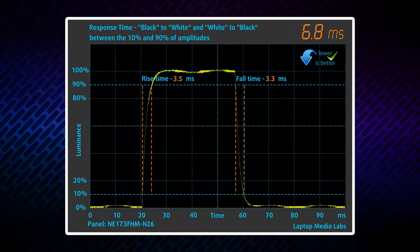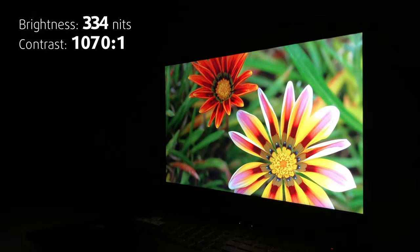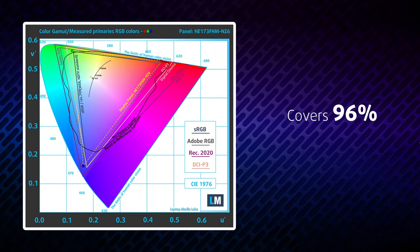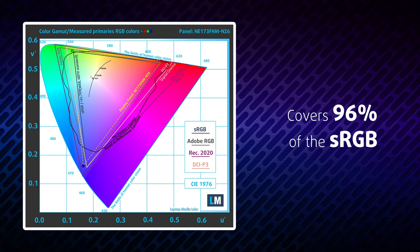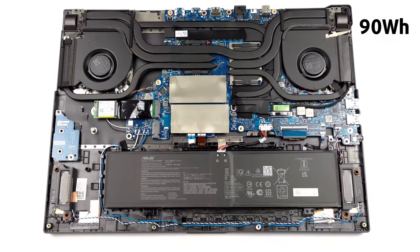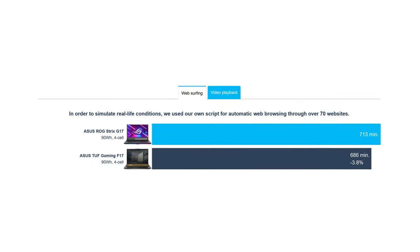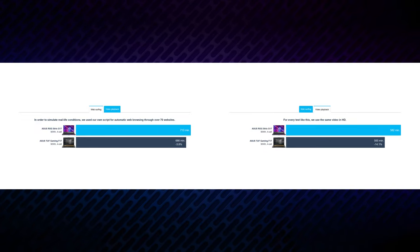Needless to say, it has crazy quick pixel response times, as well as a good contrast ratio and comfortable viewing angles. It covers 96% of sRGB, resulting in attractive visuals, especially for gaming. The battery life of this laptop is outstanding — we got about 12 hours of web browsing, or nearly 10 hours of video playback on a single charge from the 90Wh battery pack.